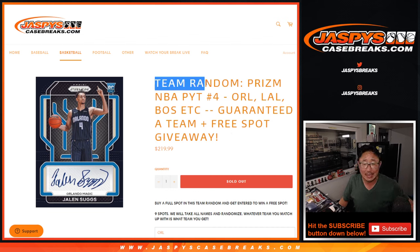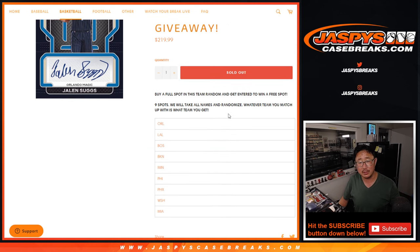Hi everyone, Joe for JaspiesCaseBreaks.com doing the team random for Prism Basketball Pick Your Team Number 4. This is where we pulled the nine remaining teams out of Pick Your Team 4 and then turned it into a random.